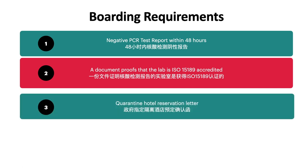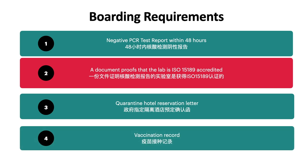Third, you have to bring a letter of reservation for the designated quarantine hotel. The fourth document you need is your vaccination record.